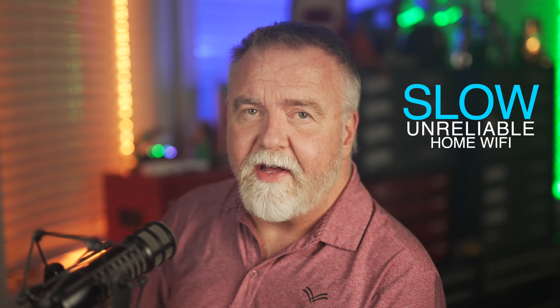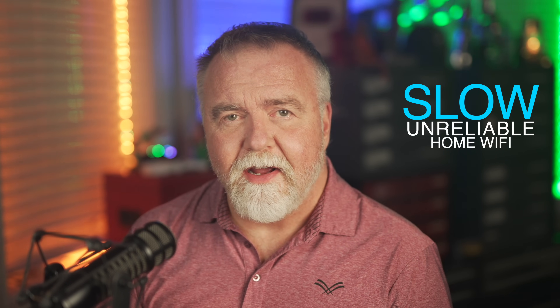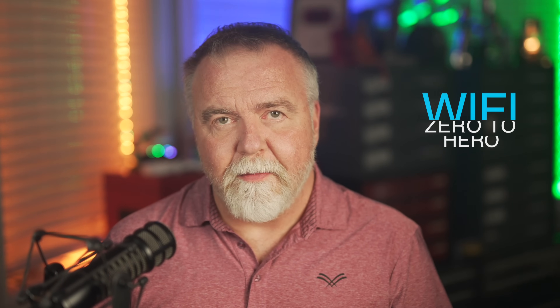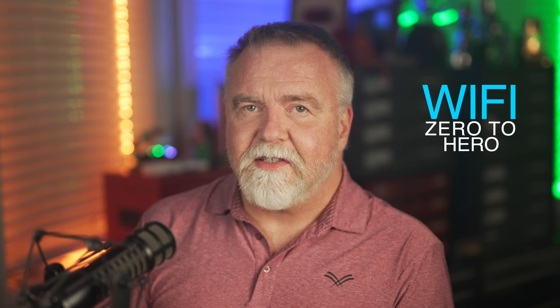Well, in today's episode of Dave's Garage, we'll be taking on one of the most frustrating and infuriating problems that modern families face: slow and unreliable home Wi-Fi. If you're tired of endless buffering, dropped connections, and devices that won't even connect, then this is the video for you. I'll be showing you some easy and practical tips as I go through how I manage all 10 of my own access points here at home. So grab a cup of coffee, sit back, and get ready to unleash the full potential of your home Wi-Fi with the Angry Dad's Guide to Awesome Home Wi-Fi.